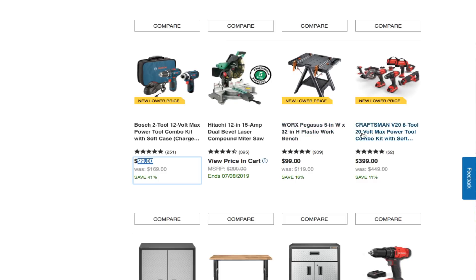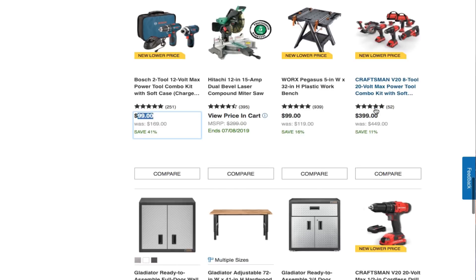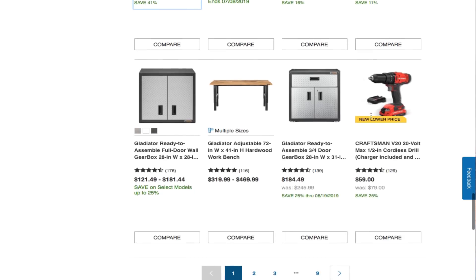You got a Craftsman 8-tool 20V Max power tool combo kit with soft case for $399. You're getting a lot of tools for that amount. It doesn't say brushless, so my guess is these are probably brushed tools.